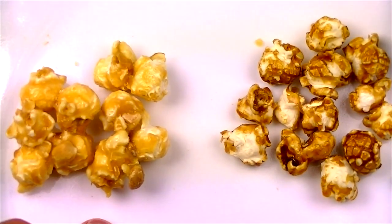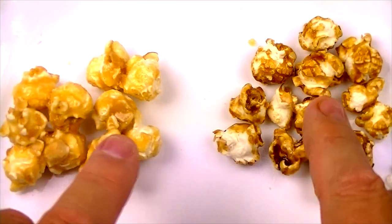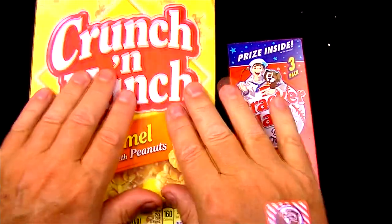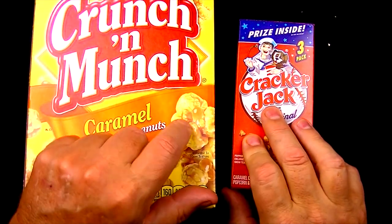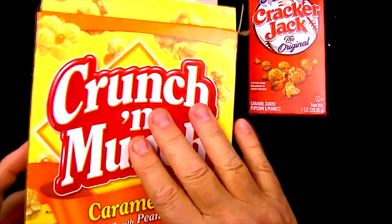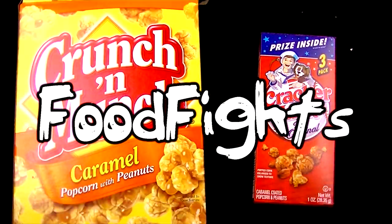But when it comes to crunch, taste, texture, and overall flavor — yes, there is a winner. And the winner might surprise you: I choose the Crunchin' Munch. Both were really good, but I choose the Crunchin' Munch because it has a fuller flavor and quite a bit more caramel on the outside, which caused it to be quite a bit more crunchy. The Cracker Jack had a nice rich flavor, just not enough of it compared to the Crunchin' Munch. So the Crunchin' Munch is the winner. Thank you for watching Food Fights — stay tuned because there's more videos just like this coming right up. See you in the next video!